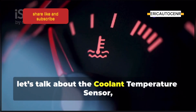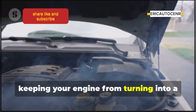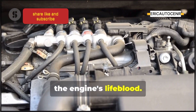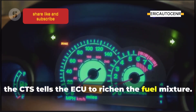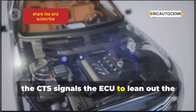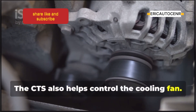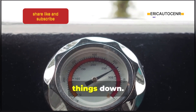Now let's talk about the coolant temperature sensor, or CTS. This sensor plays a vital role in keeping your engine from turning into a molten mess — it sits right in the coolant flow, constantly measuring the temperature of the engine's lifeblood. When you start your car cold, the CTS tells the ECU to richen the fuel mixture. As the engine warms up, the CTS signals the ECU to lean out the fuel mixture for optimal performance and fuel economy. The CTS also helps control the cooling fan — if it senses the coolant getting too hot, it tells the fan to kick in and cool things down.